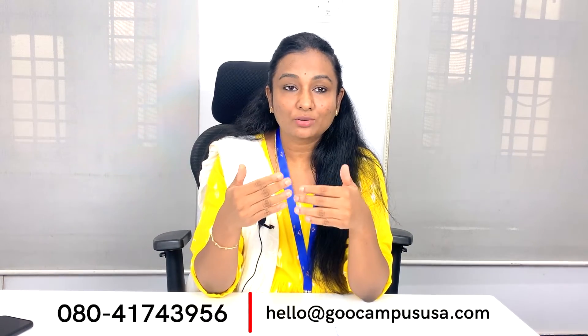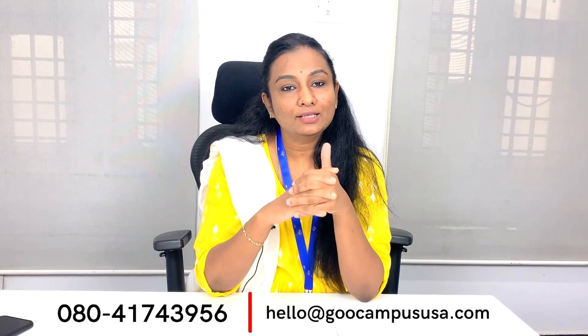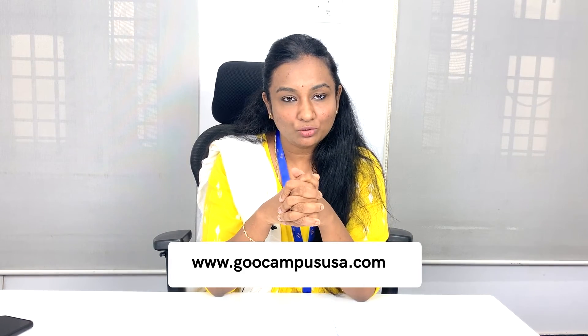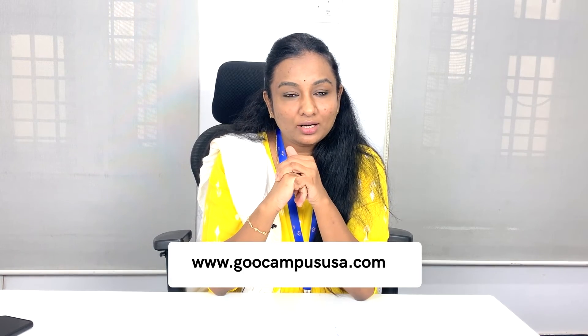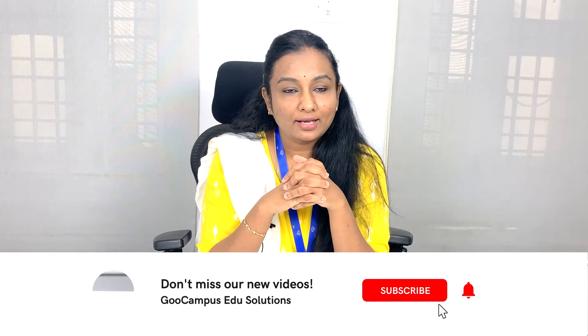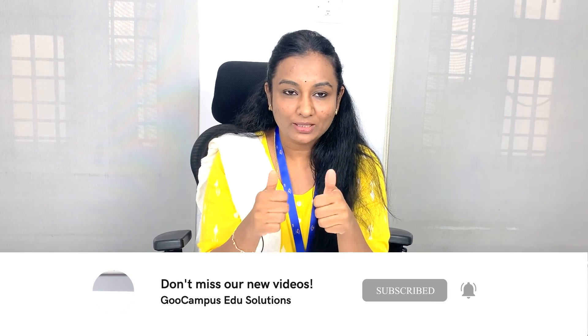If you're confused about how to start, where to start, what the right approach is, and how to plan your calendar, then we are there for you. If you're looking for USMLE Step 1 coaching and you're interested to sign up for the July batch, please contact us. The number and email ID are shown on screen. To know more about our USMLE services, you can visit gocampususa.com — the link is also in the description below. All doctors wanting to know more about USMLE, please reach out to us. We'll be glad to talk to you and be a part of your journey. Thank you so much, and all the very best.